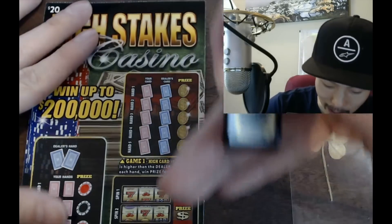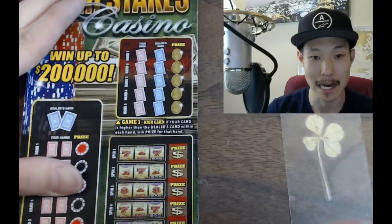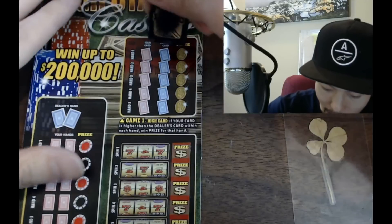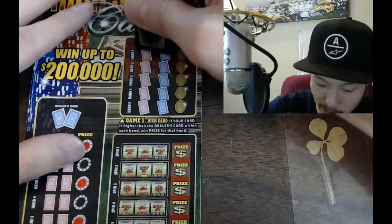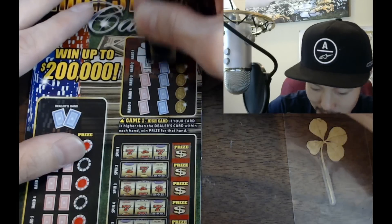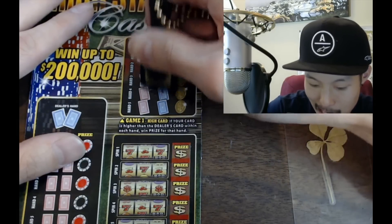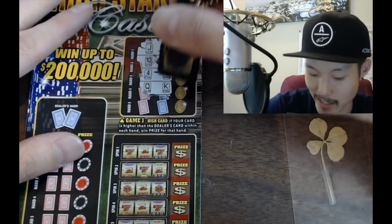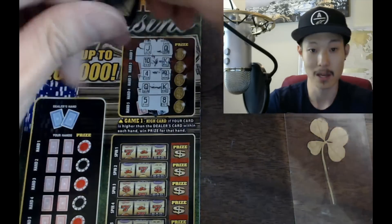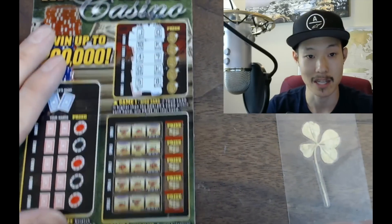First game on High Stakes Casino — multiple games on this ticket, goes up to 200k. We have to get a higher card than the dealer. Jack — dealer's got a queen. Ten — dealer's got a king. Four — we have a queen, but dealer's got a king. Final card: we have a five, dealer has an eight. No win on the first part.